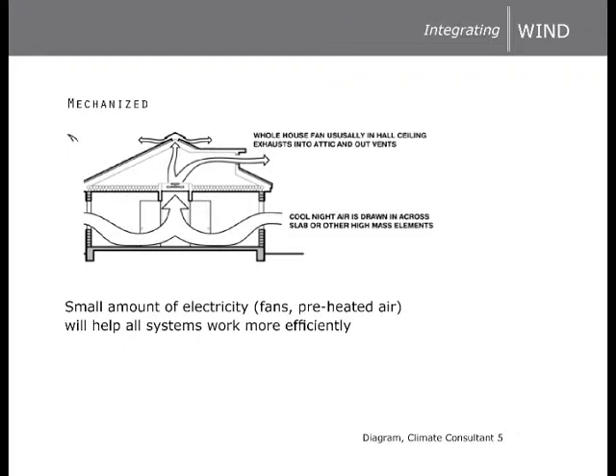Natural ventilation is good, but it can be difficult to stimulate air to move quickly through a space. The use of a fan or other electricity-driven systems can greatly increase ventilation. Preheating the air with a heat exchanger from a radiant source as it enters the building can significantly reduce heating loads.